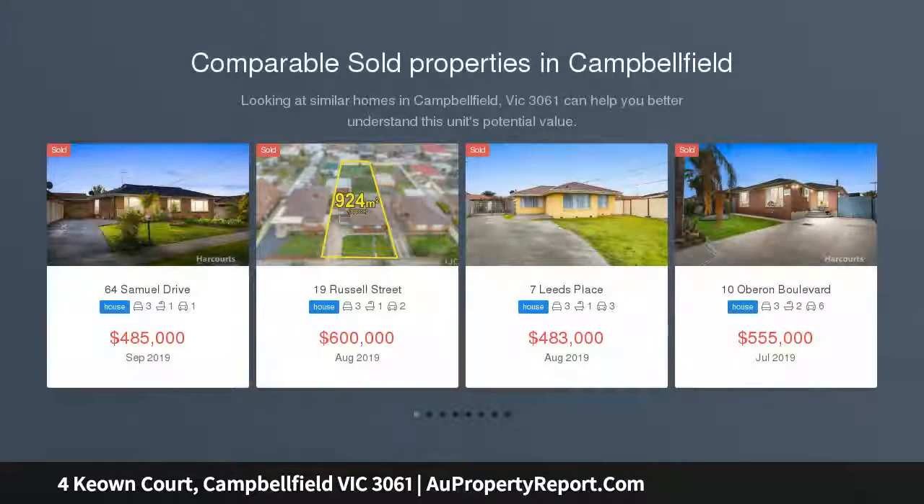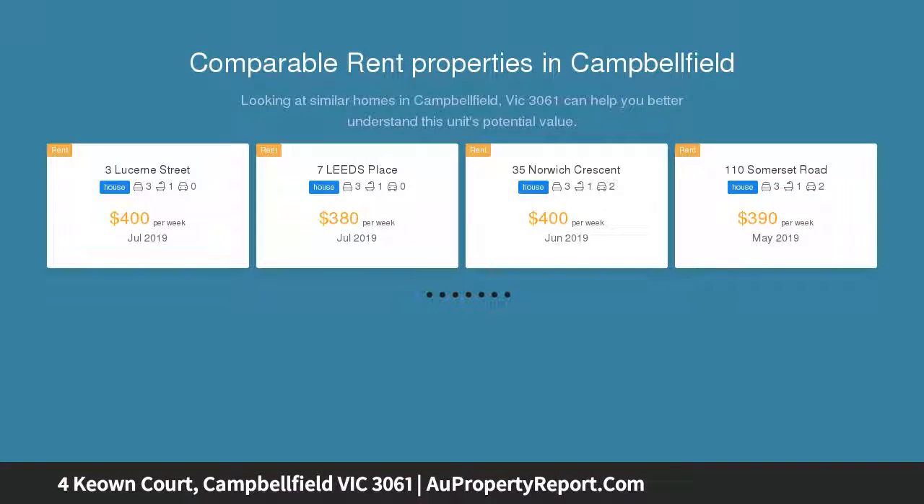Stylishly renovated, this three-bedroom home showcasing understated glamour throughout its modern interiors delivers sun-drenched living on a generous 775 square meters approximate allotment.